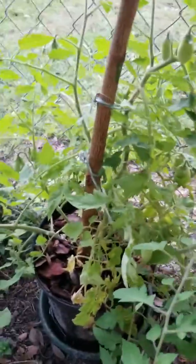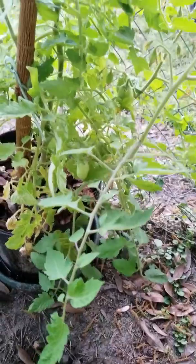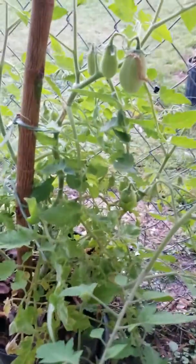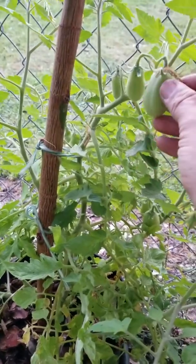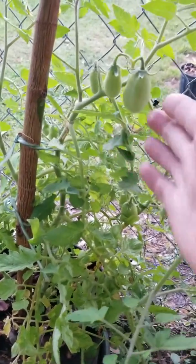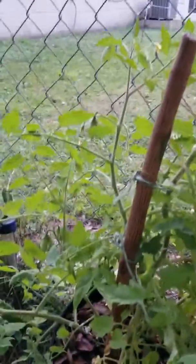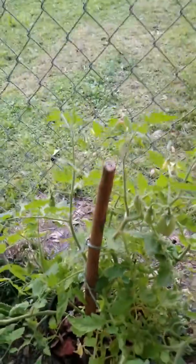And this big guy - this is the one that was in my aquaponics setup. It's pretty big. Some of the tomatoes on it have some pretty good size to them. I can't remember exactly what it was, I think it's a Roma tomato. Tried to stake it up but it's very quickly outgrowing the stake.